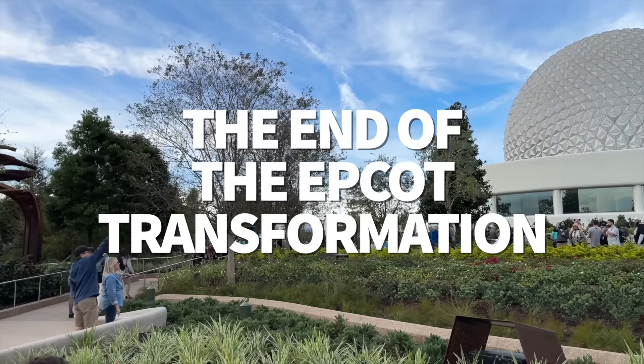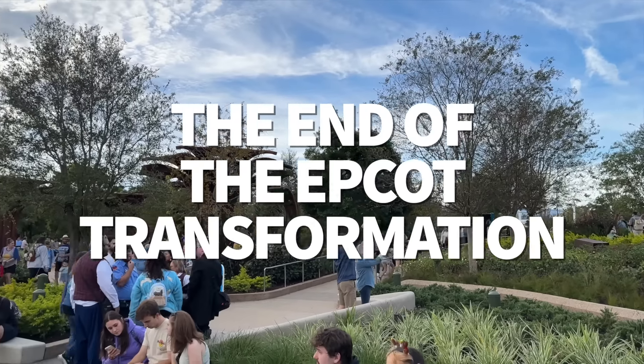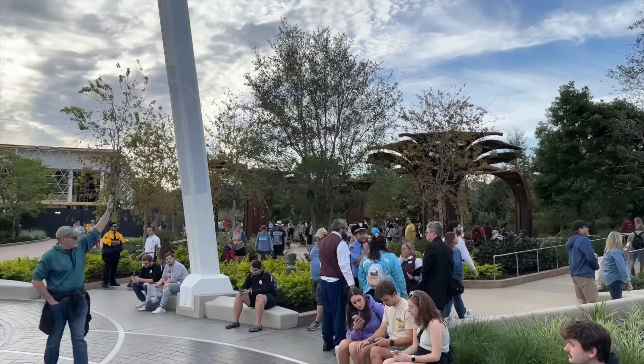Finally, around the entire backside of the park, you'll find the classic World Showcase, where you can take in the culture and cuisine at 11 unique country pavilions surrounding World Showcase Lagoon. Now let me fill you in on what this park gave us in 2023.